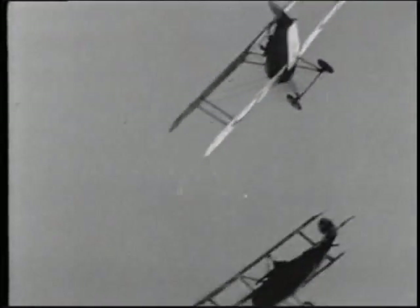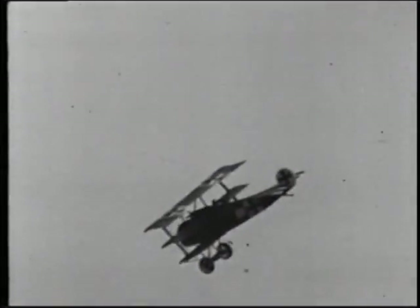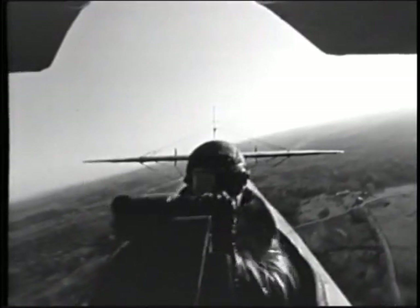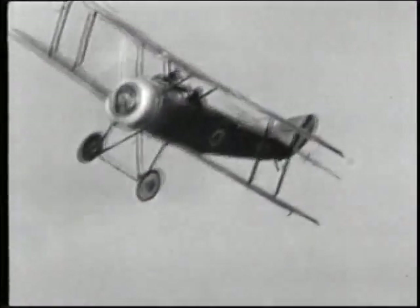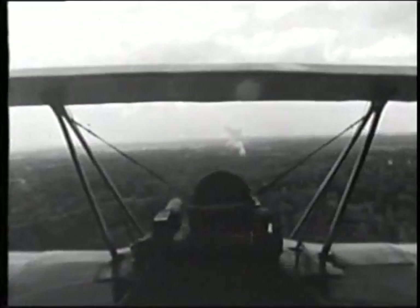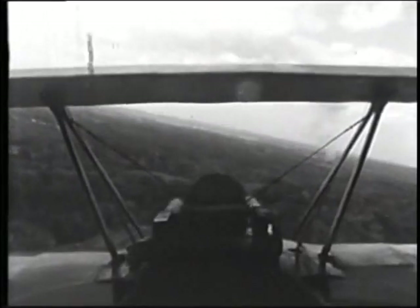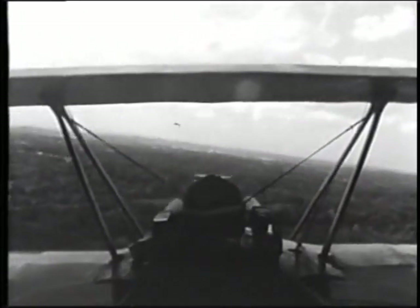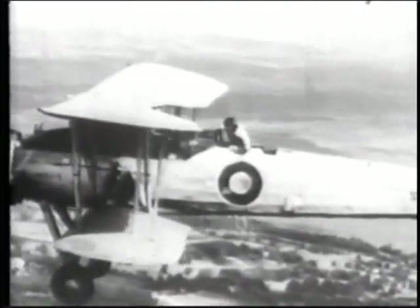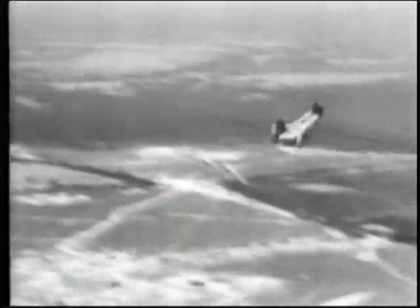From the earliest days of combat aircraft, a system was needed to escape a damaged aircraft. Toward the end of World War One, the first parachutes became available. Until this time, there had been no means to escape a burning aircraft. By the 1920s and 1930s, parachutes had become standard equipment on all combat aircraft.